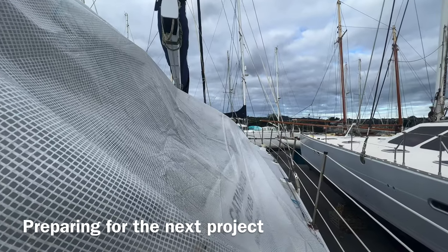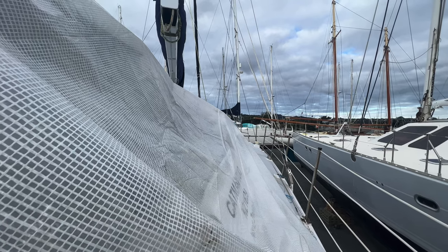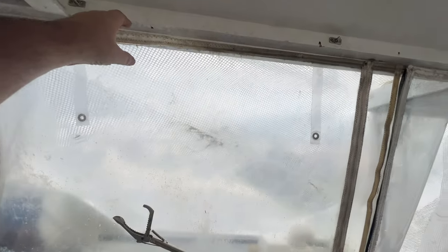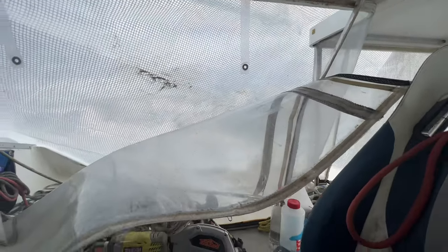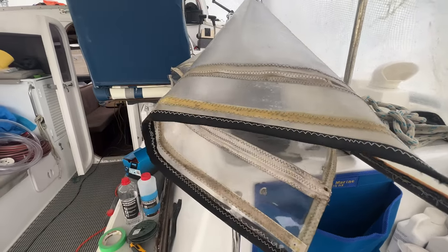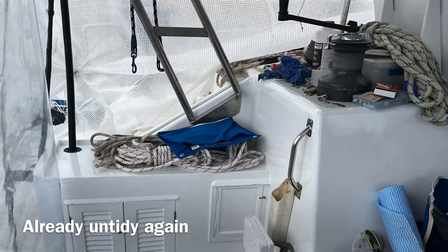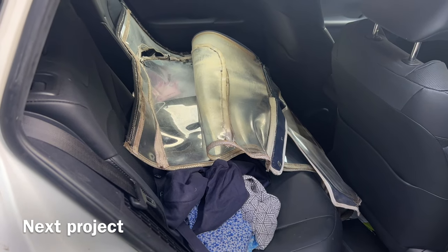I've put a cover over the starboard side because we're going to take out the front clears to remake them. The clears are not that clear anymore, and these zip-up ones need to be replaced. We need to remove the same one on the port side as well. That will be the next project.